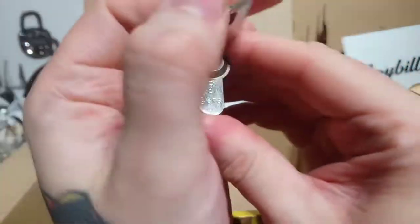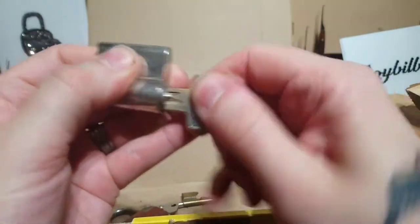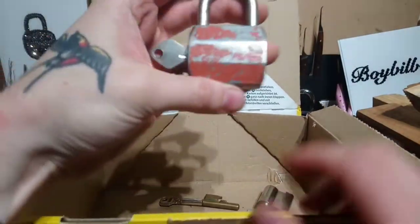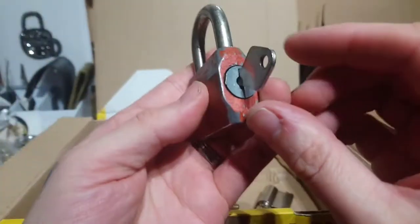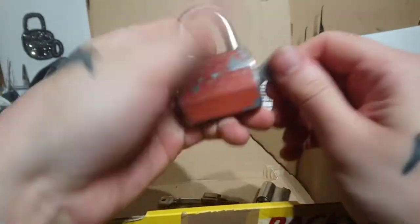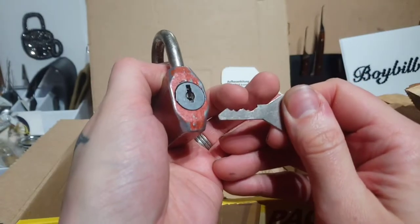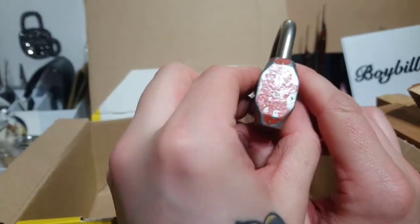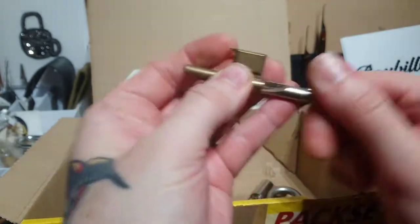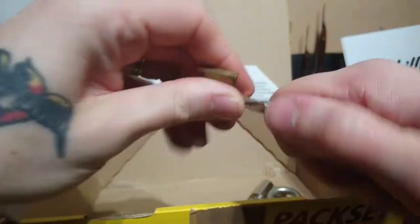We've got - can't quite read that - G-E-R-A. See if we can get the light on there. That's a funky padlock, nice little pop on that as well. It's cool - it is a pin tumbler. I thought it might have been a wafer, but yeah, that's really cool.